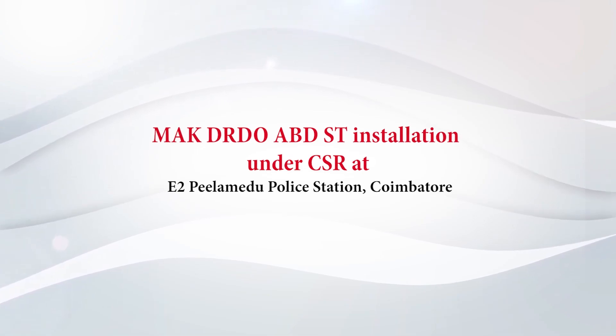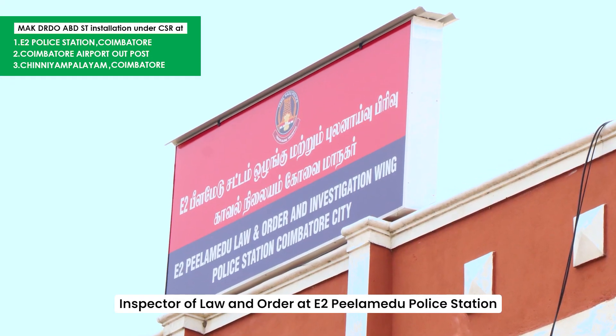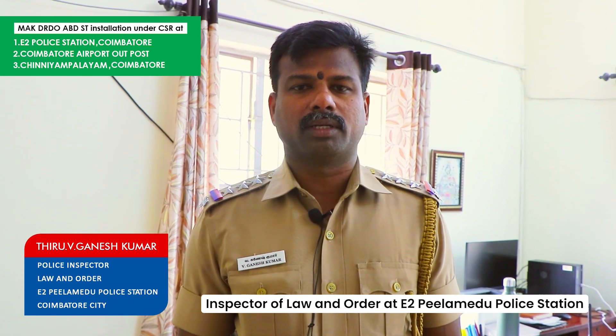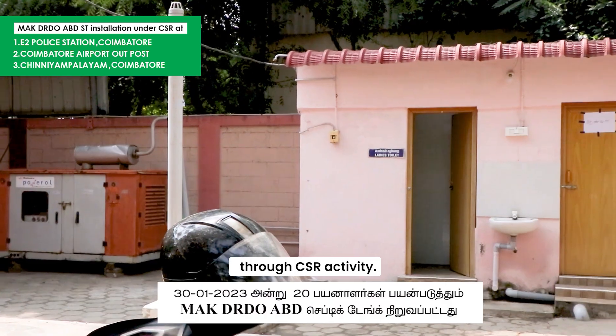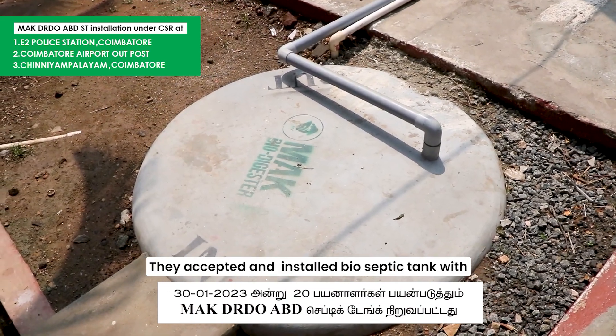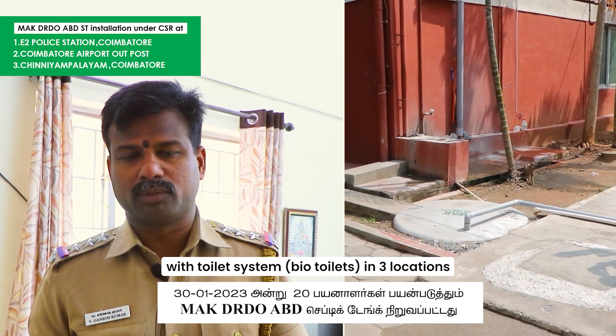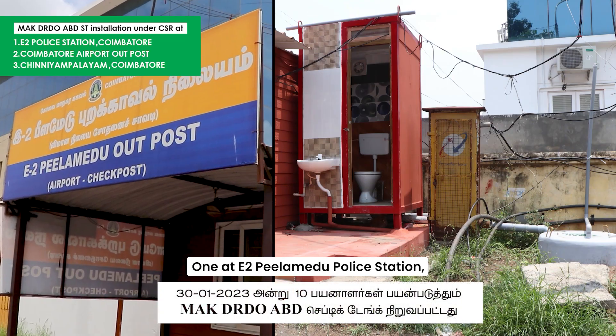My name is Ganesh Kumar. We use an anaerobic digestion tank from Mac India. They also provide toilets that can be installed and used. We use the tank, including an airport installation.